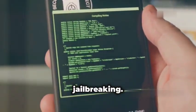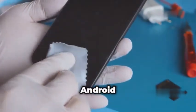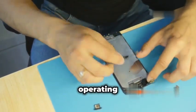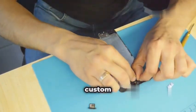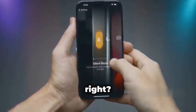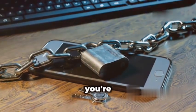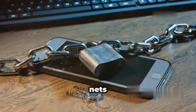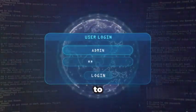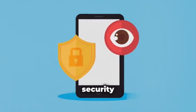Rooting and jailbreaking — these terms essentially mean gaining root access to your Android or iOS device, respectively. This gives you more control over your phone's operating system, allowing you to install custom ROMs, remove bloatware, and even access features that are normally restricted. Sounds great, but it also comes with risks. When you root or jailbreak your phone, you're removing the safety nets that manufacturers put in place to protect your device. This makes your phone more vulnerable to malware, spyware, and other security threats because it can bypass the built-in security measures.